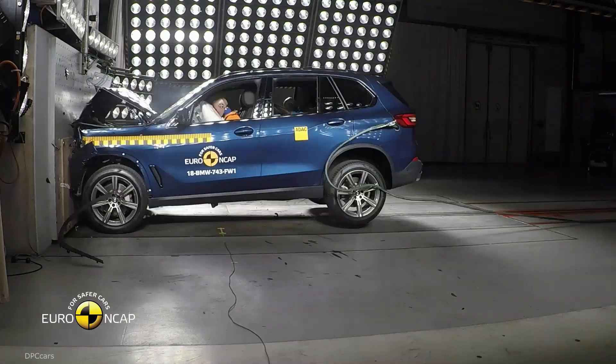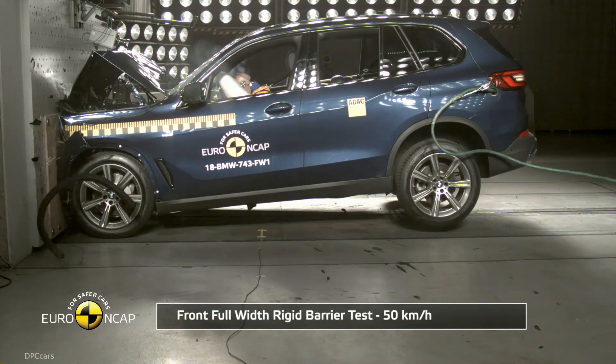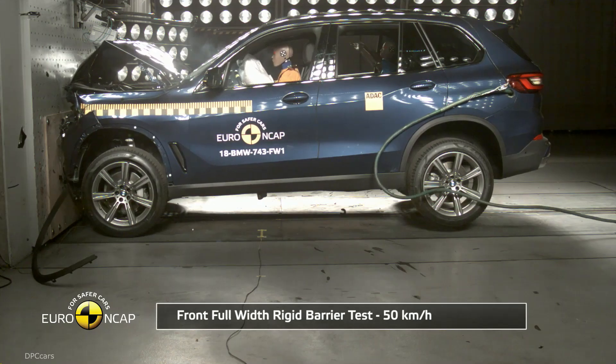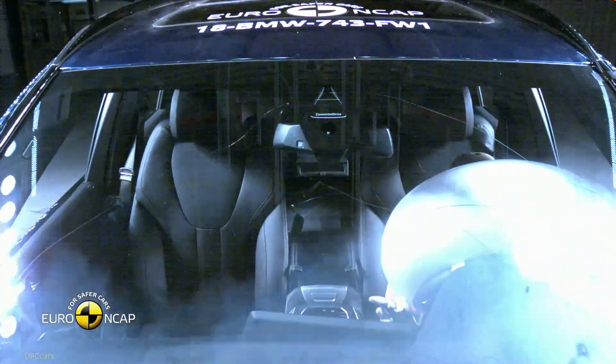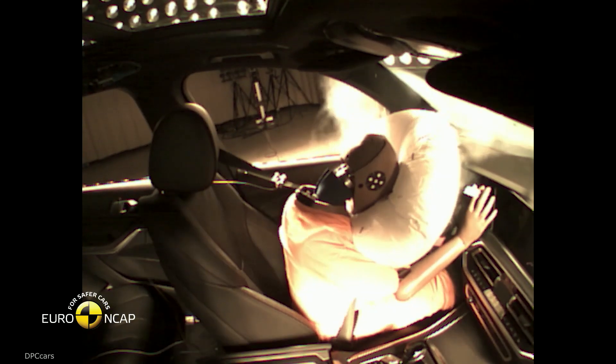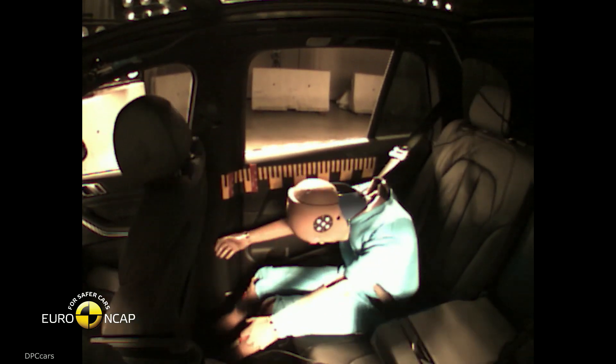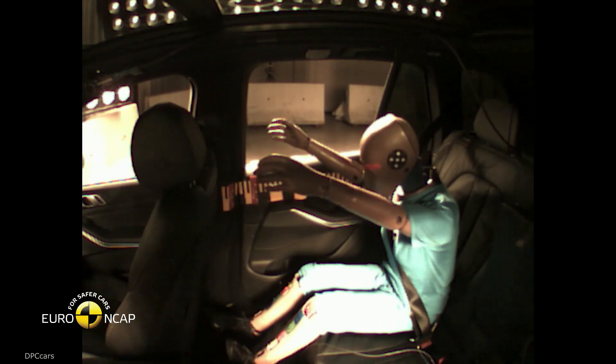Independent testers rated adult occupant protection at 89 percent, confirming that they are well protected in an accident. The highest loads occur as usual in the two side impact scenarios, in which only very little crumple zone can be used to dampen the energy impact. Nevertheless, the BMW X5 was able to score the full rating in a side impact against the barrier.